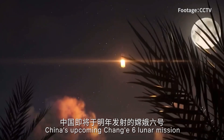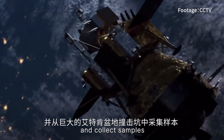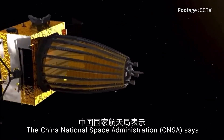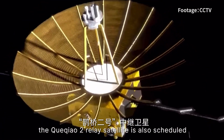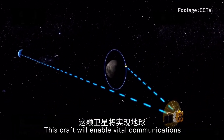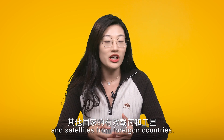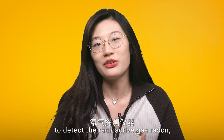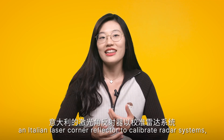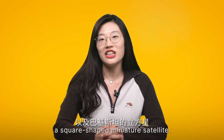China's upcoming Chang'e 6 lunar mission is on track for launch next year. The goal is to land on the far side of the Moon and collect samples from the giant Aitken Basin impact crater to further our understanding of the Moon's history. The China National Space Administration says the Queqiao-2 relay satellite is also scheduled to launch in early next year. This craft will enable vital communications between Earth and the Moon lander. Chang'e 6 will carry payloads and satellites from four countries, including a French-made instrument to detect the radioactive gas radon, a negative ion detector from the European Space Agency, an Italian laser corner reflector to calibrate radar systems, and Pakistan's CubeSat, a square-shaped miniature satellite.